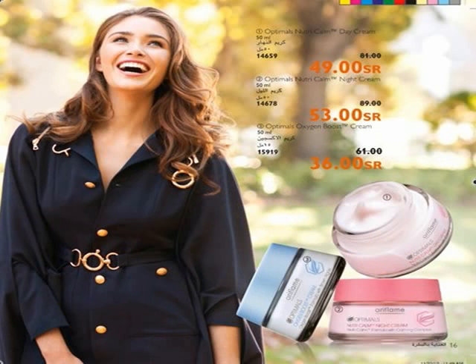Optima's Nutri-Calm Creams day and night are for sensitive skin and calming skin irritation. Is your skin dull and stressed? Make it radiant with Optima's Oxygen Boost Cream for respiration of a healthy skin.